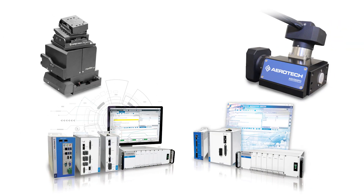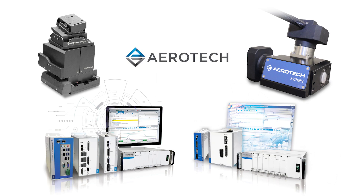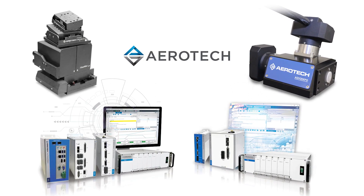This episode of Photonics Hot List is brought to you by Aerotech, Precision Motion Control and Automation. Take control. Speed. Precision. Performance.